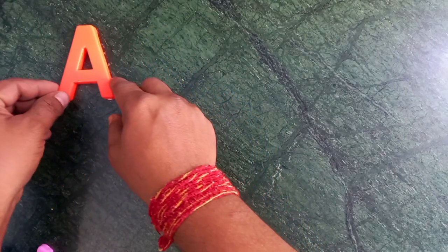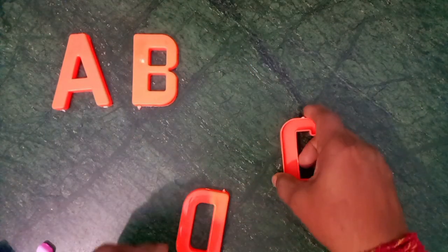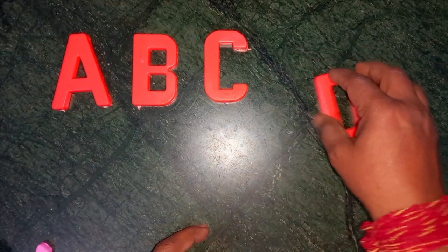A for apple. A for apple. B for ball. C for cat.